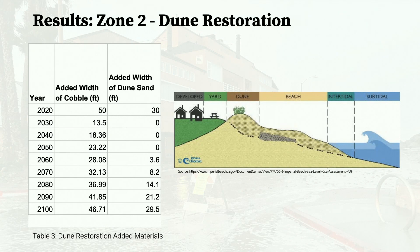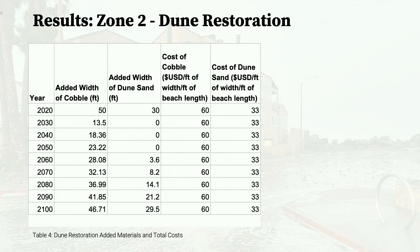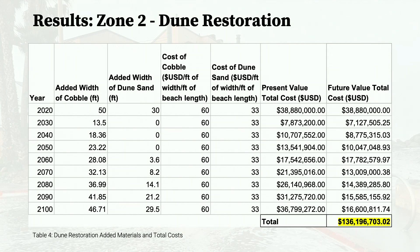Next, dune restoration is the construction of dunes to mirror the natural ecology and functioning of the beach. The same process used for beach nourishment was used here, except there are two measurements: the width of a cobble berm and the width of a dune. The initial project includes a cobble berm at 50 feet followed by a sand dune nourishment at 30 feet. Using cobble and sand dune erosion rates from the city, the total present value cost was estimated to be about $136 million.